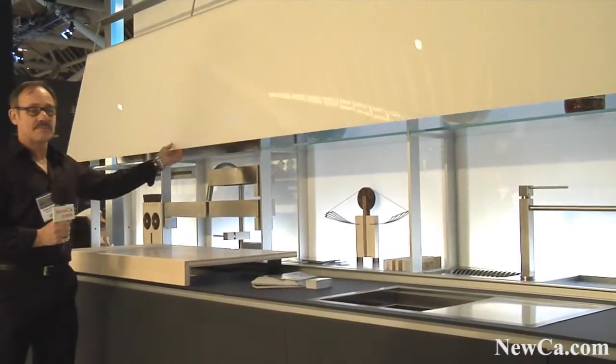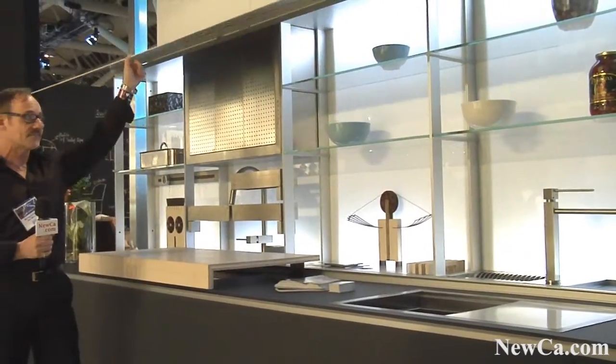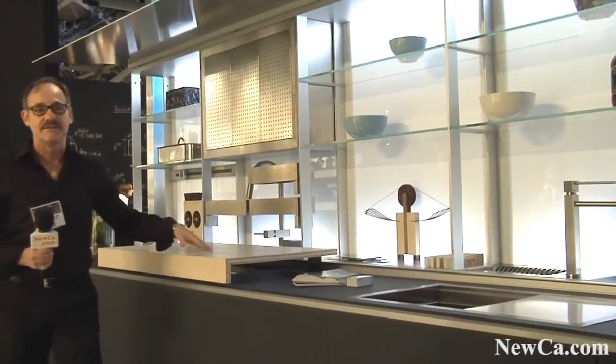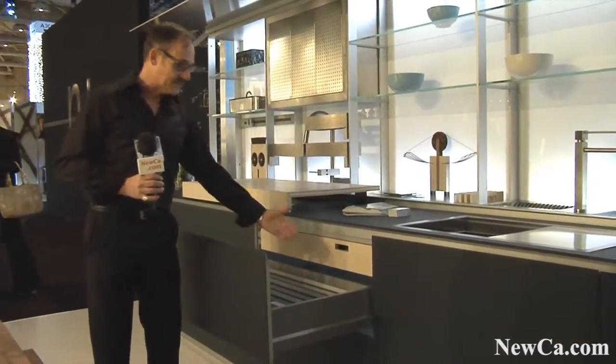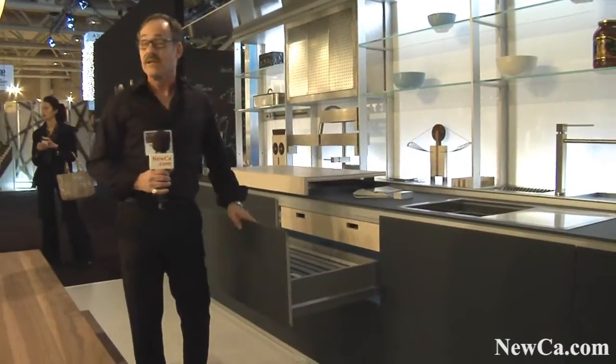Here we have aluminum panels covered with tempered glass and a full kitchen behind this wonderful tempered glass shroud. Tempered glass here as well, and if we want to look at the drawers, they're lined with glass as well — tempered.